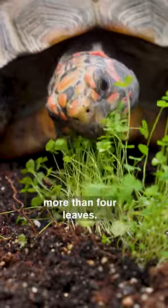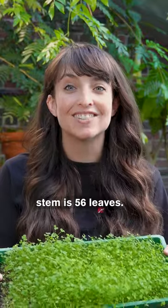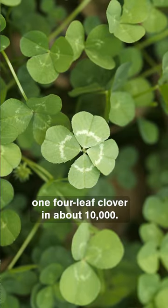Clovers can actually grow more than four leaves. In fact, the Guinness World Record for most leaves on a single stem is 56 leaves. Statistically, there's only one four-leaf clover in about 10,000.